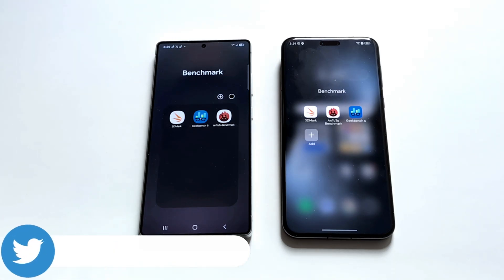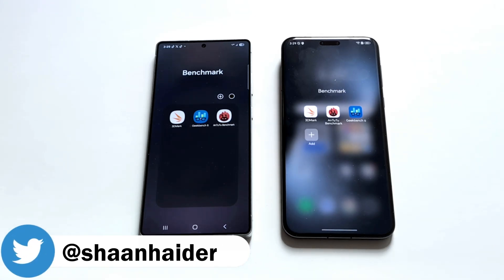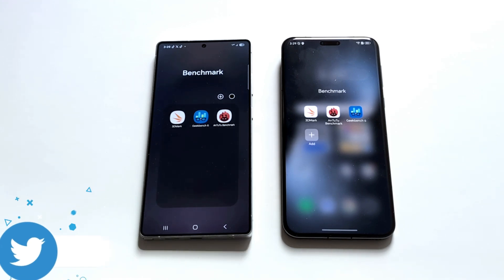These are the benchmarking applications we have on our devices today. We have already performed all of these tests and we will just have a quick look at the test score results.